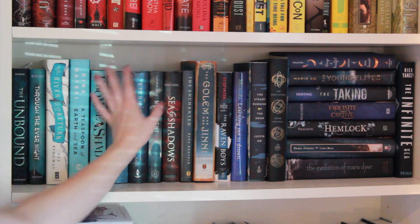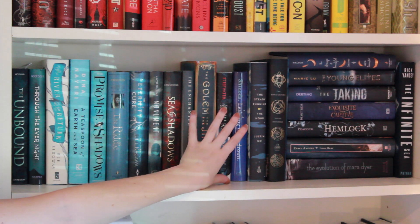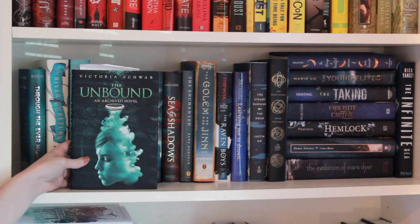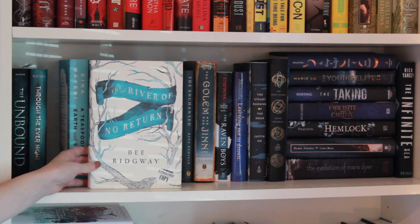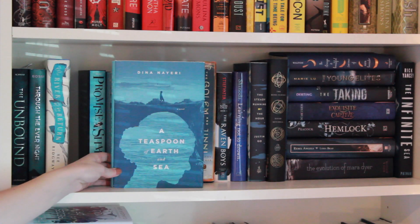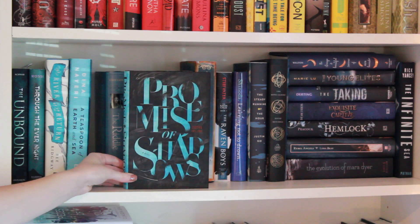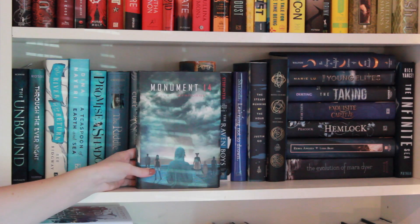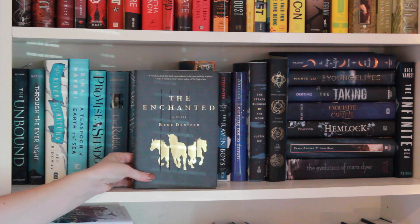Next we have all of the blue books that are in the rainbow — personally my favorite shelf because I love blue books in general — so let's get started. First we have The Unbound by Victoria Schwab, Through the Ever Night by Veronica Rossi, The River of No Return by Bee Ridgway, A Teaspoon of Earth and Sea by Dina Nayeri, Promise of Shadows by Justina Ireland, Meridian by Amber Kizer, The Eternity Cure by Julie Kagawa, Punishment 14 by Emm Cole, Sea of Shadows by Kelley Armstrong, and The Enchanted by Rene Denfeld.